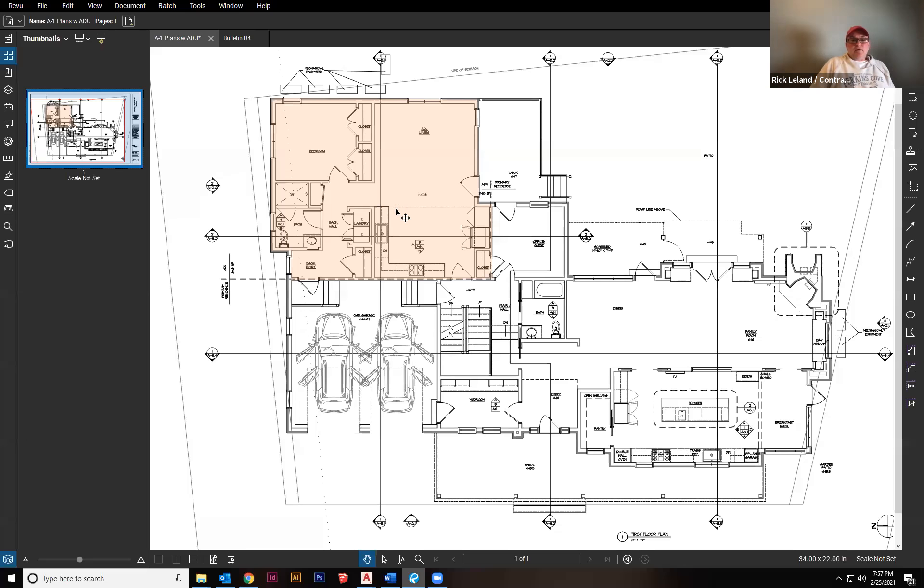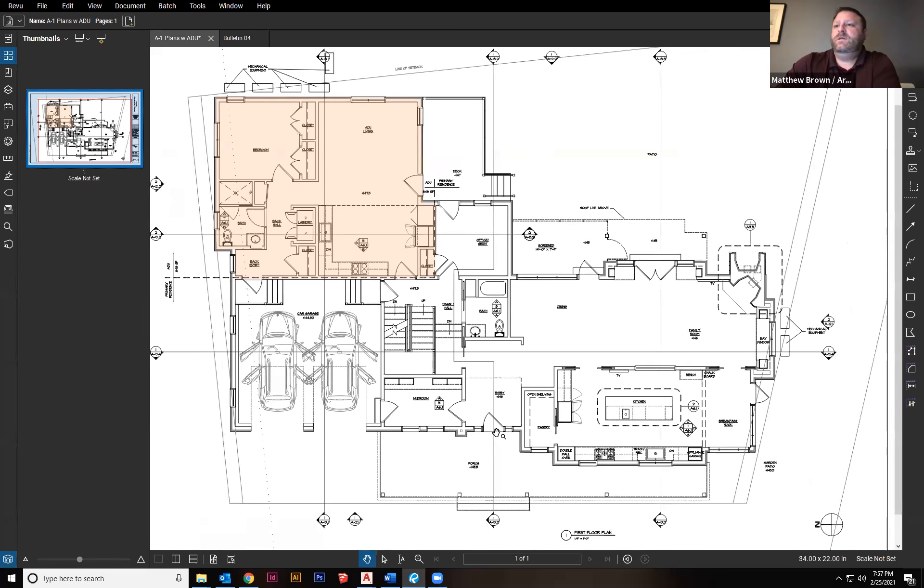The ADU has a complete full operating kitchen. The architect Matt pulls up the floor plan. The first floor of the main home shows a back stairway to the second floor, an entrance into the ADU from that hallway, a separate entrance from the garage into the ADU — the orange area — and a third entrance or egress off the back porch over the backyard. The team confirms it meets all bylaw requirements.